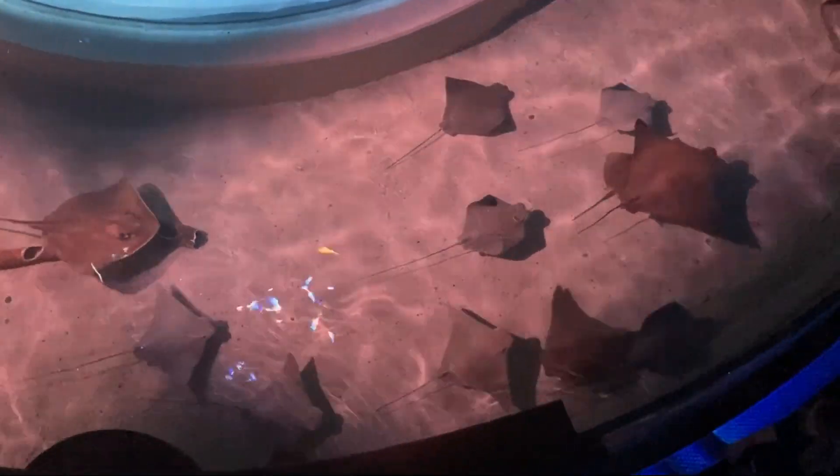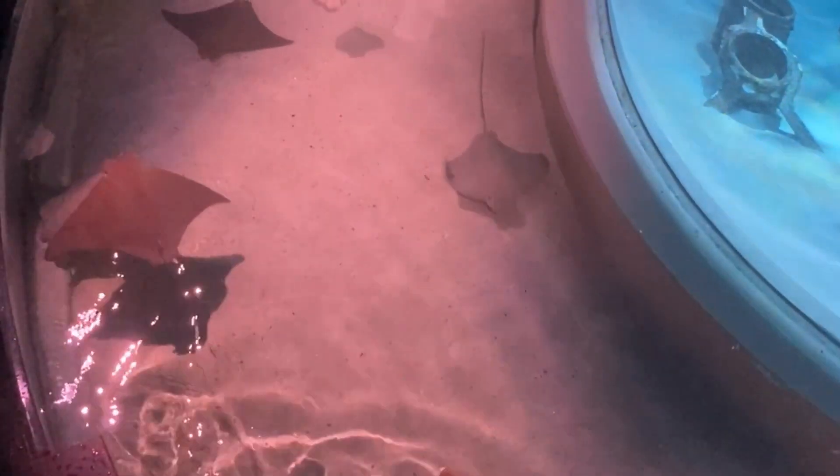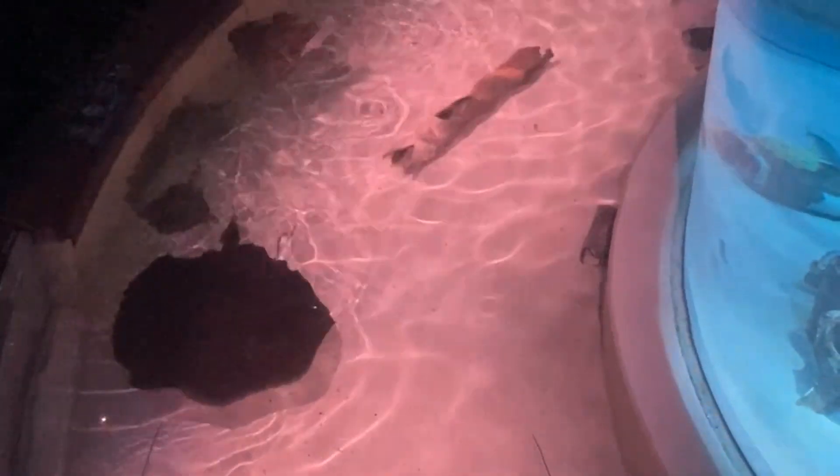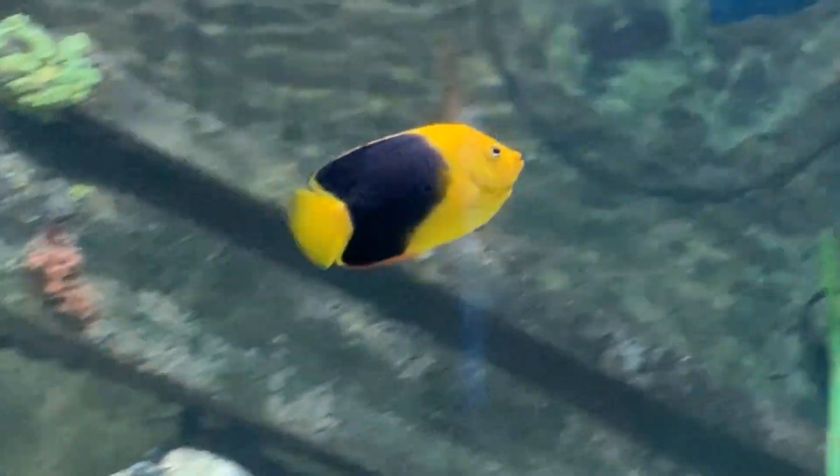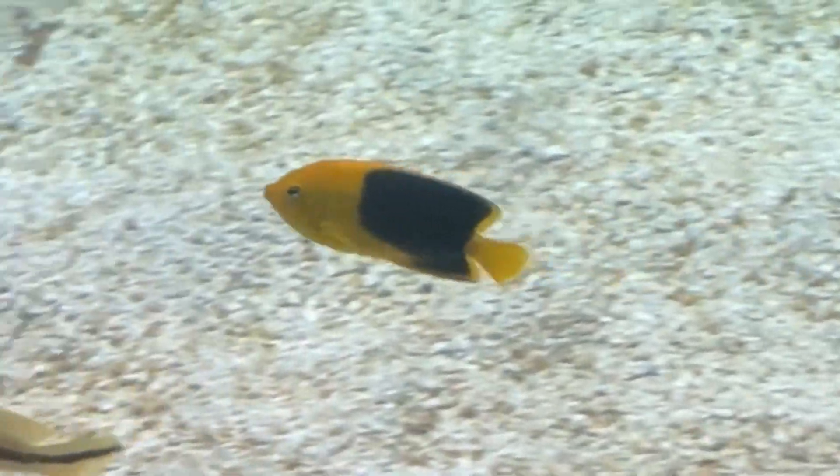I almost just lost my sunglasses, you guys. I forgot they were still on my head — I nearly dropped them down onto the rays. Hi, rays. I'll be seeing you guys again a little bit later. Well, that guy's on a mission. So funny the way they swim.